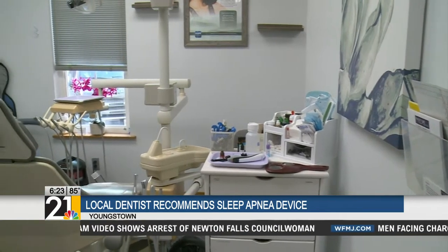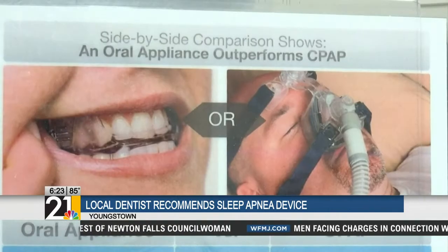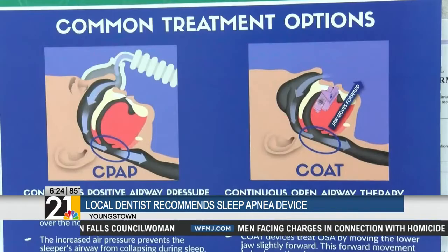A lot of dentists are now recommending this device due to the recall on CPAP machines. The FDA issued a warning back in June for a failed filter that led to health issues.